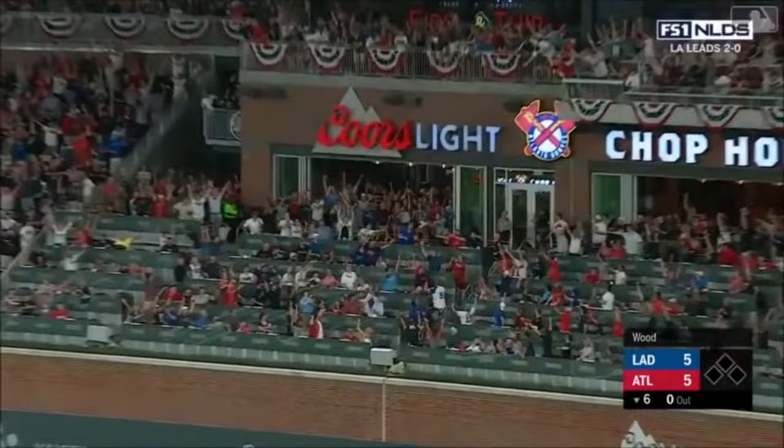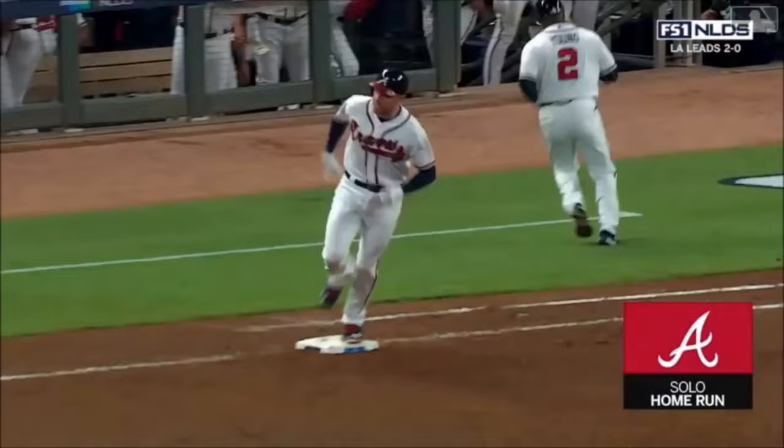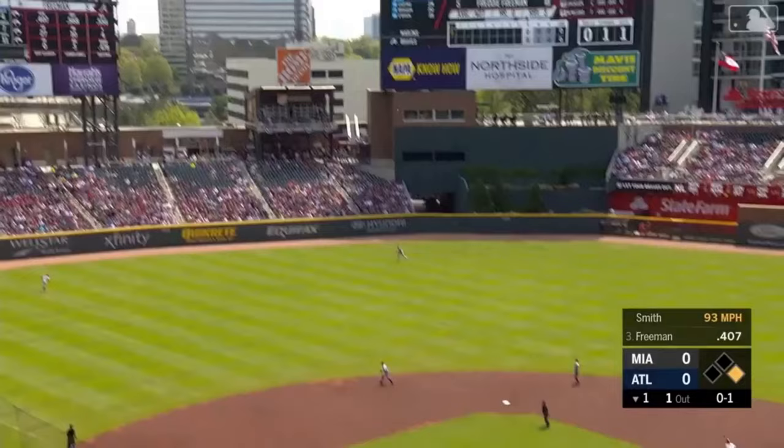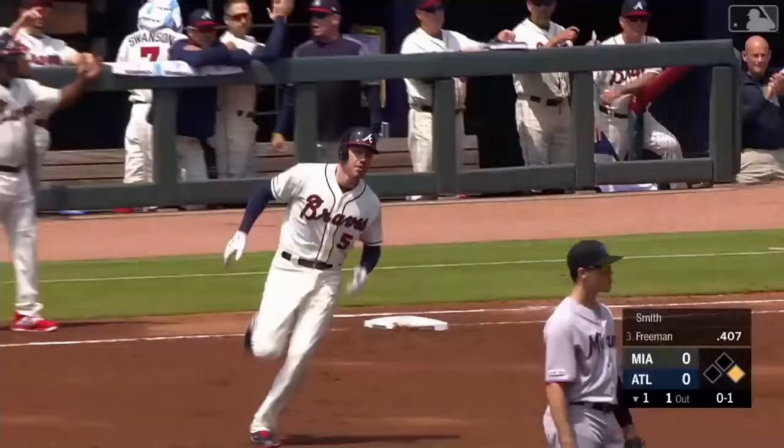Freddie hits it high and deep to right — that ball is way out of here. Freeman tries to spoil the shift and launches one deep left — that's going to carry right on out of here.